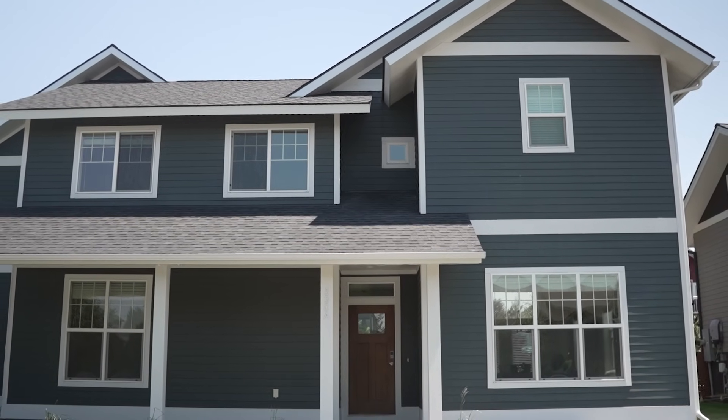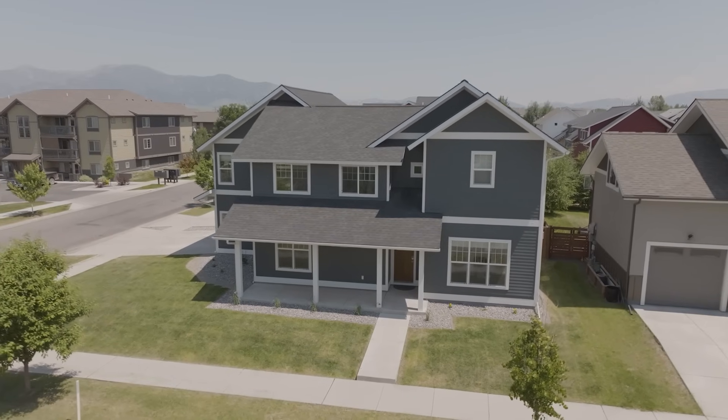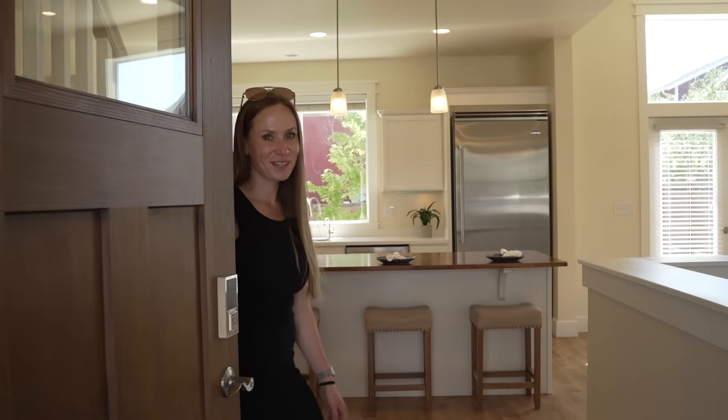Today we're going to show you our latest listing and how it's unique compared to the rest of the neighborhood. Welcome to our latest listing at 530 Stafford.